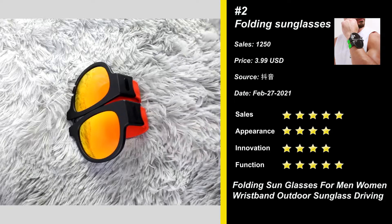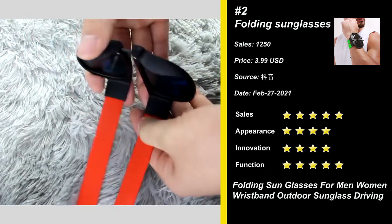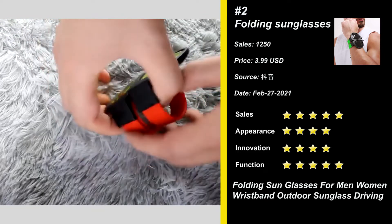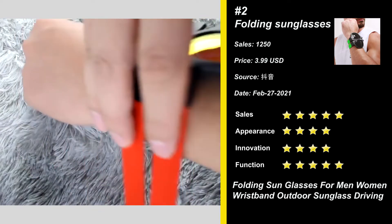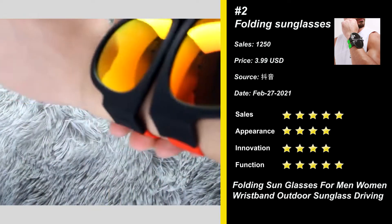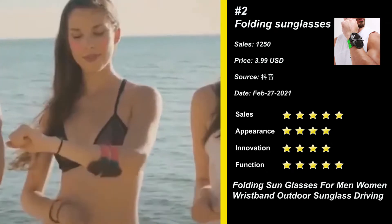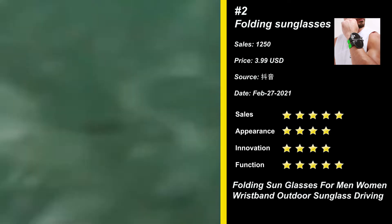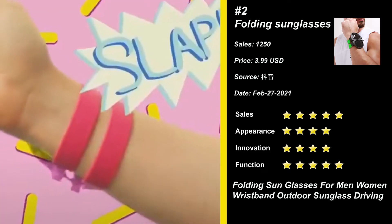Our next product is Slap Folding Sunglasses. Environmental skin-friendly materials, which have the characteristics of super lightness, abrasion resistance, and low friction coefficient. Unique foldable hinged nose bridge and two rubber-coated spring steel temples with excellent touch. Wear them on your wrist, ankle, or curl them around a bag strap, bike, or handlebar. Take it with you when you go to travel, beach, party, and so on. It will make your holiday experience very good. Try it now.